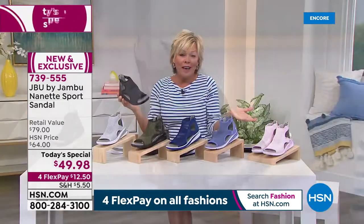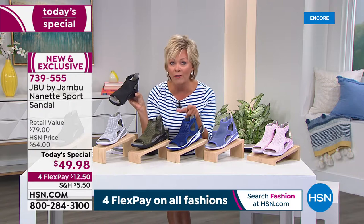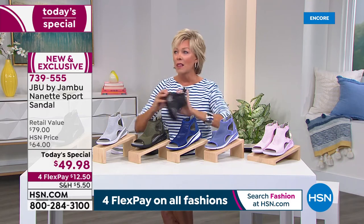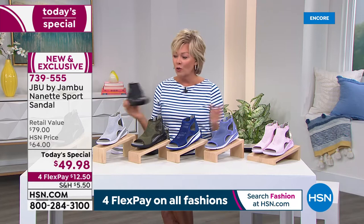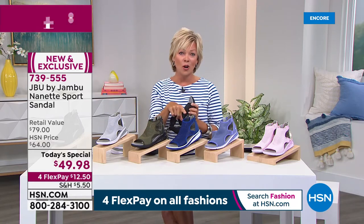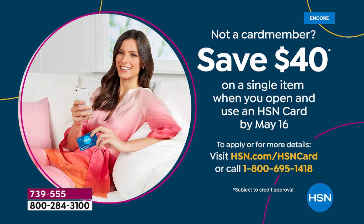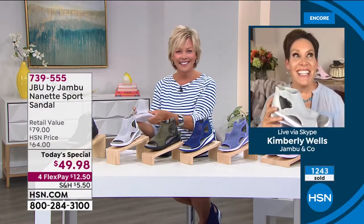There is a fourth flex, so it's $12.50 to get any color home. You've got a month — if they don't fit or you don't like them, return them. HSN card holders have a fifth flex. If you don't have that card, you can apply tonight and when you get approved, get $40 off your first single item purchase. That makes this today's special — normally an $80 sandal — only $50 tonight, or potentially $10 with the HSN card.